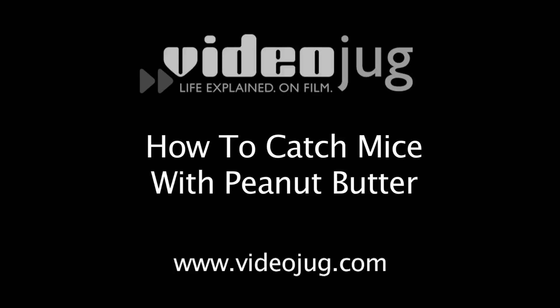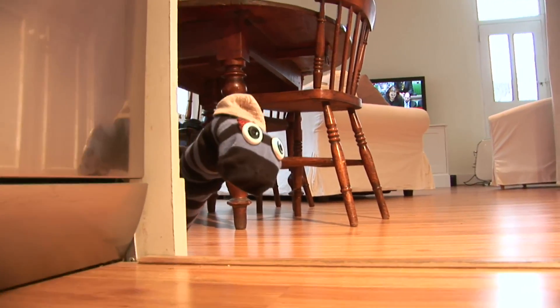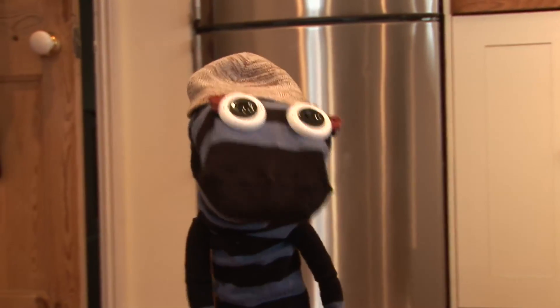How to catch mice with peanut butter. Fed up of mice making a mockery of your attempts to catch them? Well, here's a trick that should help you increase your chances of being rid of them forever.